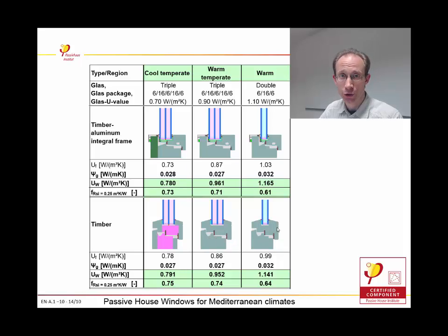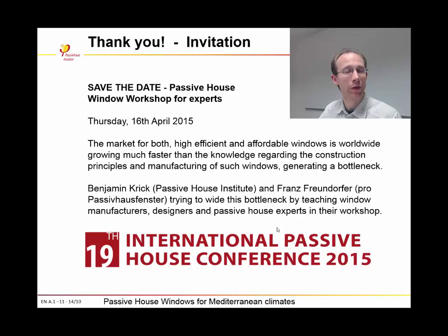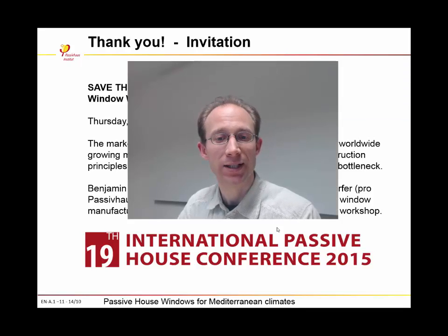This is what I wanted to show you today. I want to thank you for your kind attention, and I invite you to a window workshop for specialists at the 19th International Passive Conference in Leipzig in April next year, where Franz Freundorfer, a window expert, and I will show you how to design very efficient and affordable windows for passive houses. I wish you a pleasant day and a pleasant conference. Thank you.